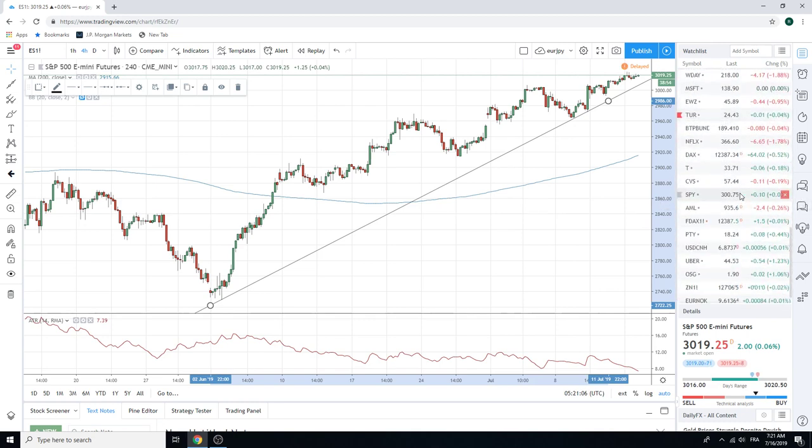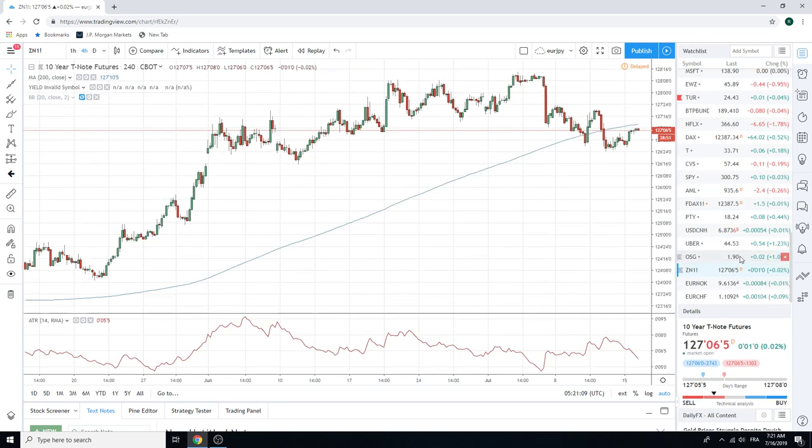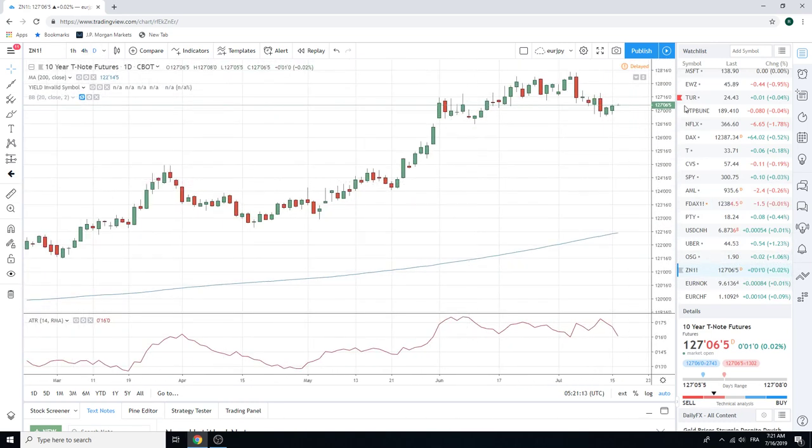We're trading ZN still from the short side. Just doing nothing here on the dailies — we've got consolidation. We're assuming this isn't going to get back above 127.20. If it does, we have to cut. But we're just trading the short side, looking for catalysts — God knows what those catalysts are going to be. Keeping it conservative. Retail sales out in the US today as well. No other real news.